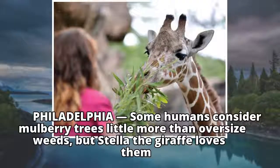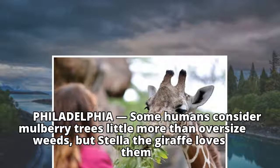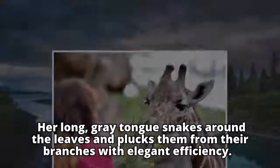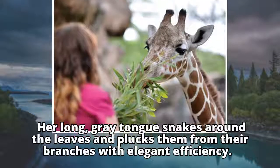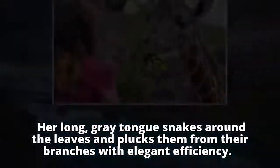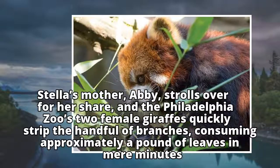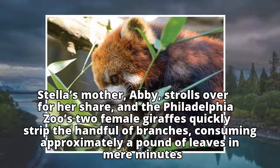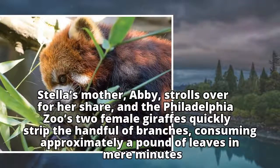Some humans consider mulberry trees little more than oversized weeds, but Stella the giraffe loves them. Her long, gray tongue snakes around the leaves and plucks them from their branches with elegant efficiency. Stella's mother, Abby, strolls over for her share, and the Philadelphia Zoo's two female giraffes quickly strip the handful of branches, consuming approximately a pound of leaves in mere minutes.